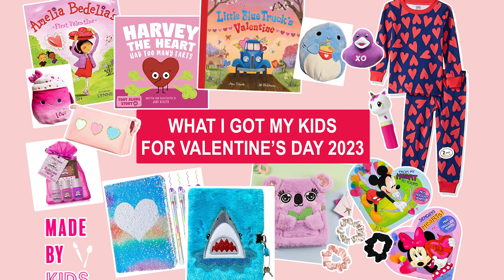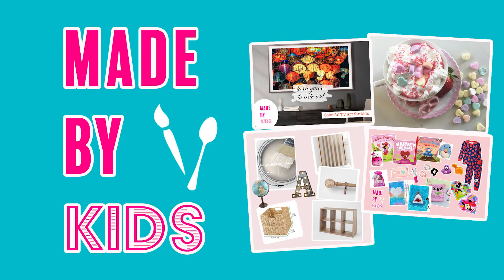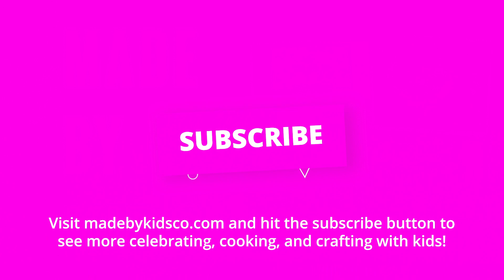Thanks so much for watching — that wraps up our Valentine's coverage. Just a few ideas to make Valentine's Day special with kids. Thanks for watching Made by Kids. Happy Valentine's Day! Hit the subscribe button and stay tuned for a lot more festive and fun kids content coming up.